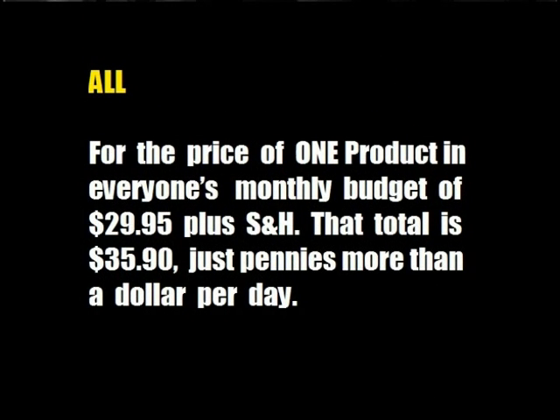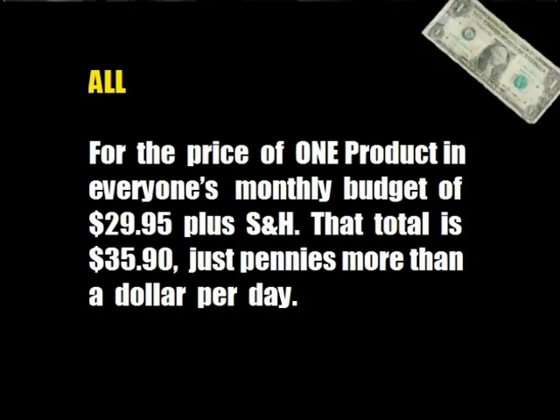All for the price of one product in everyone's monthly budget — $29.95 plus shipping and handling. That total is $35.90, just pennies more than a dollar a day.